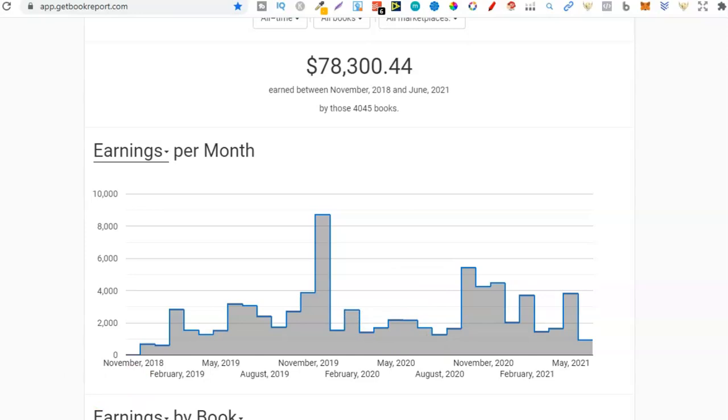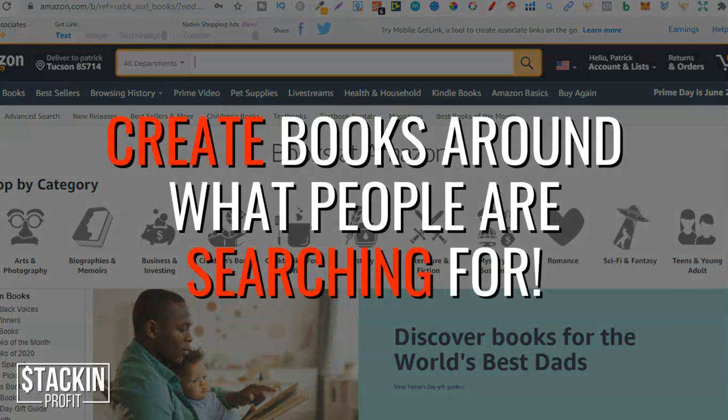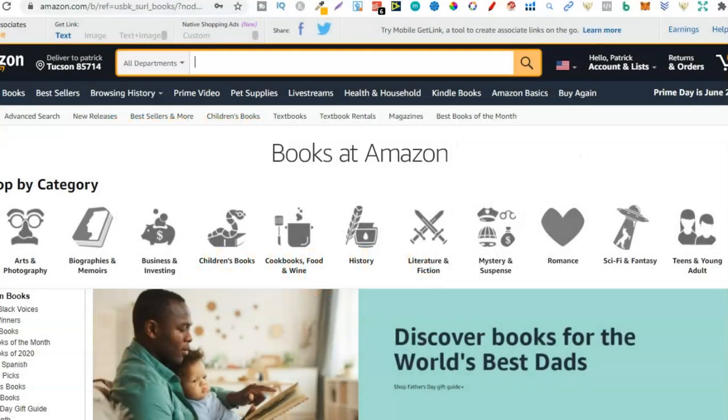So what is that main principle? What is the secret that you need to know? Simply put, it's creating books around what people are searching for. So many people just get ideas for books, go and publish them, and then wonder why they're not actually making any sales — it's because you're not making books around what people are searching for.